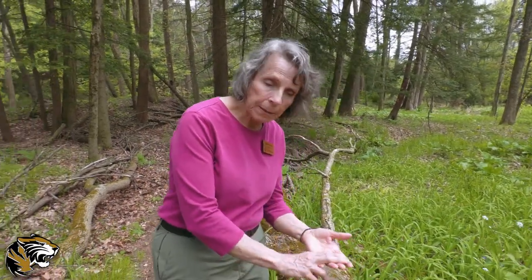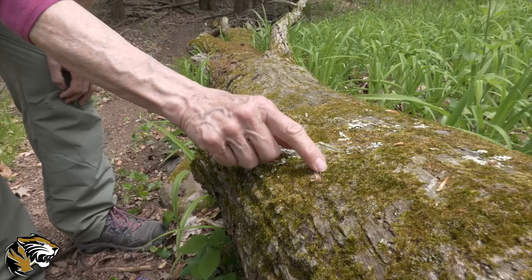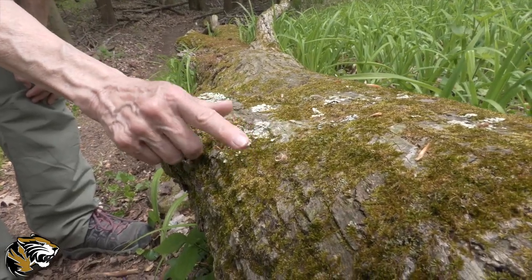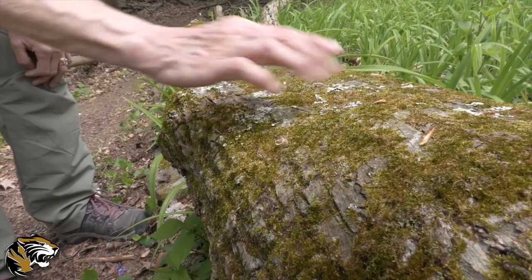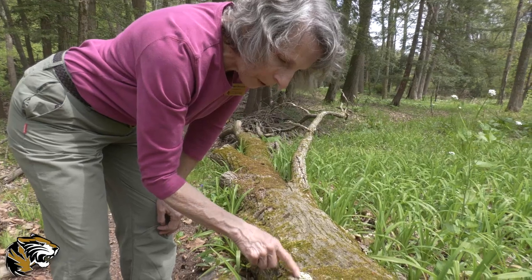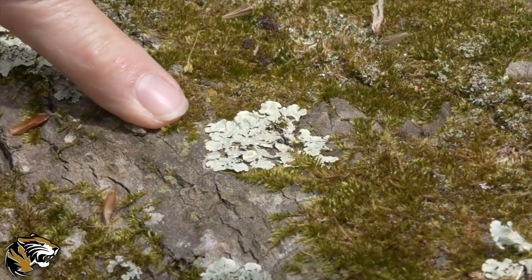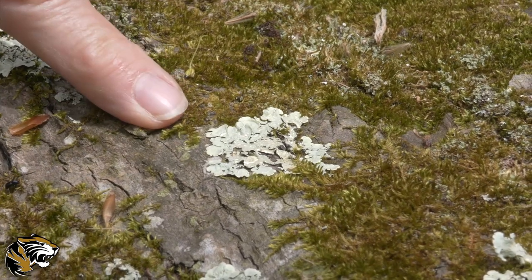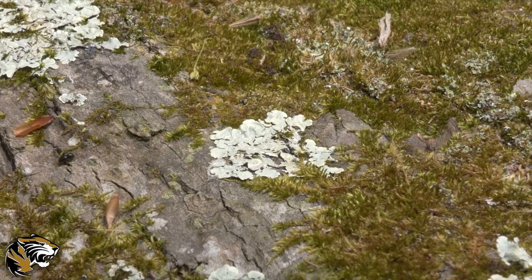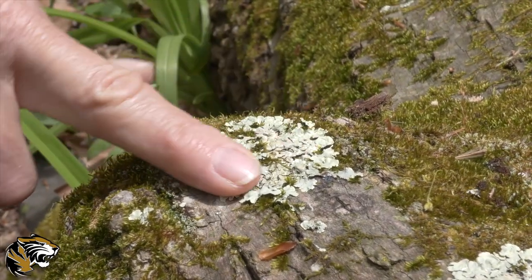I wanted to take a minute and show you what's growing on this log. There are two plants that you probably see all the time but don't know what they're called. This green one is a moss — a very primitive plant with tiny little leaves. Its fruiting body, which makes spores, isn't here right now but sometimes comes out in the fall when it's moist. Then we have this, which a lot of people think might be paint, but it isn't — it's called lichens. Lichens is a combination of two organisms: a fungus and algae working together. The fungus collects moisture and the algae collects sunlight to photosynthesize and make food.